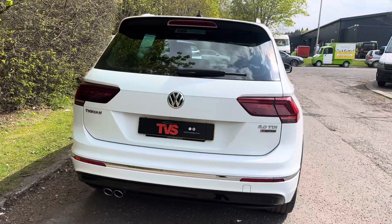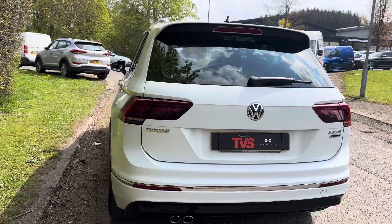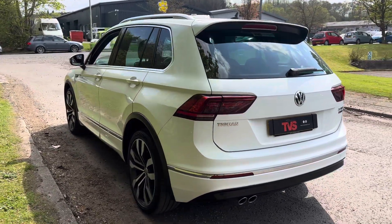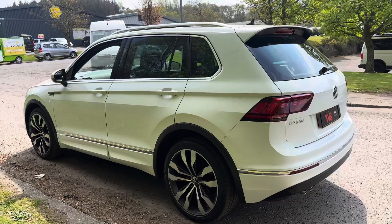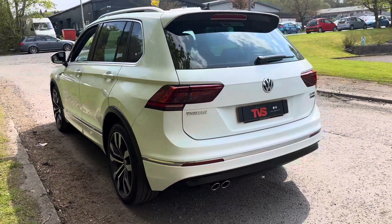It's got exemplary service history — there are seven services showing in the service book, five of which are Volkswagen main dealer services. We have just serviced the vehicle ourselves for sale at a trusted German independent, again with the Volkswagen digital service records updated.